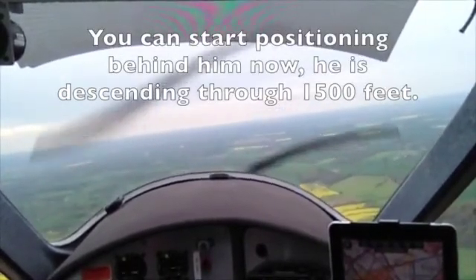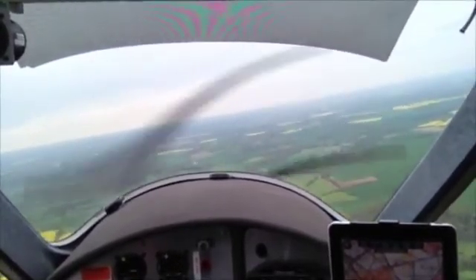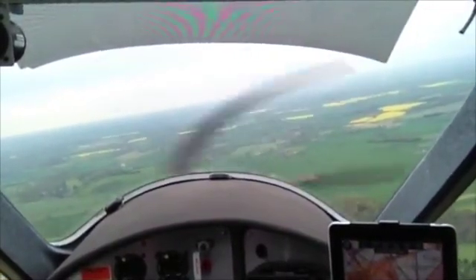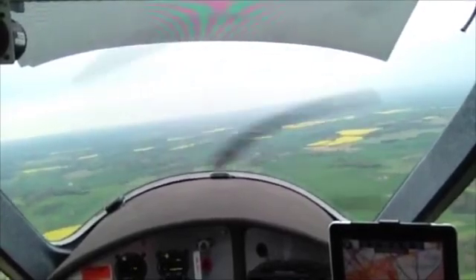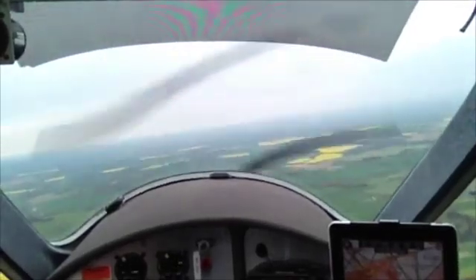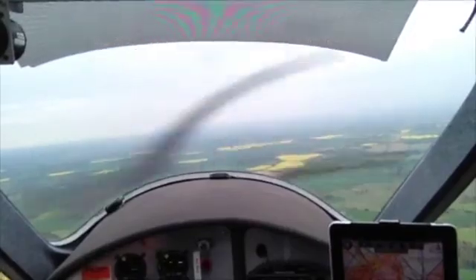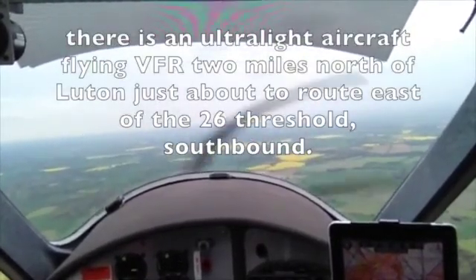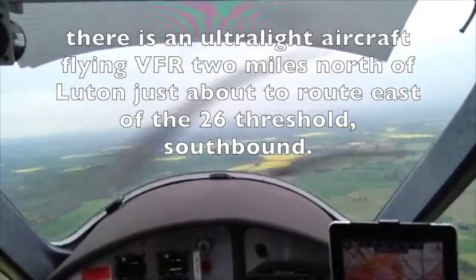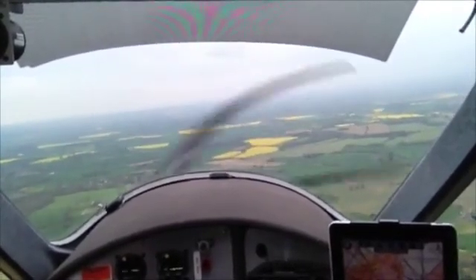Then you can start positioning behind him now, he's descending through 1500 feet. Golf Sierra Alpha, welcome. Ryanair 337, turn right heading 180 degrees, base leg. Right 180 degrees, base leg, Ryanair 337. Ryanair 337, reduce speed 180 knots, the range from touchdown is 180 miles. Just 180, Ryanair 337. Jet 320, you are cleared ILS runway 26. There is an ultralight aircraft flying VFR, two miles north of Luton, just about to route east of the 26 threshold, southbound. ILS runway 26, copy VFR traffic information, Jet 320.